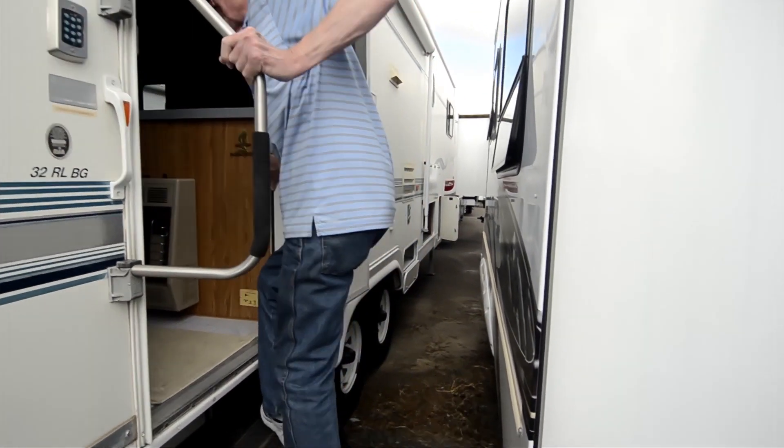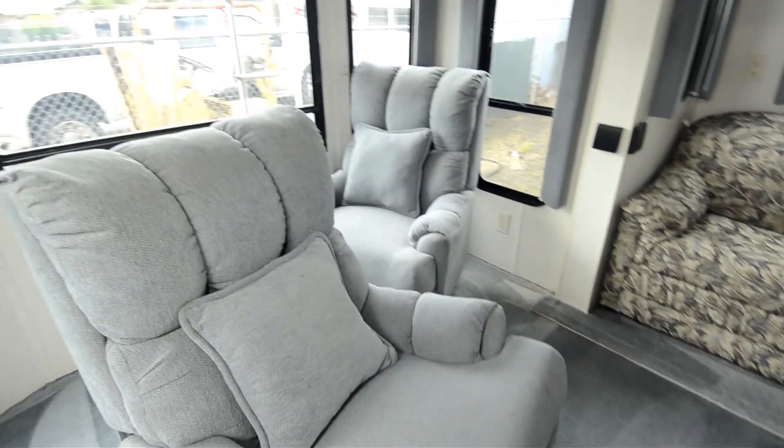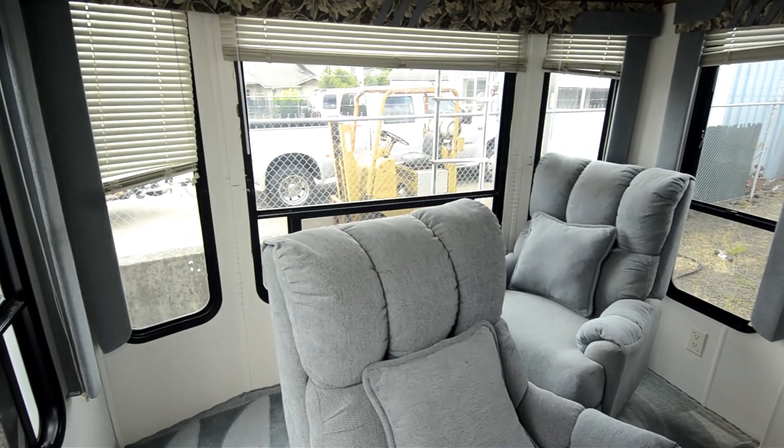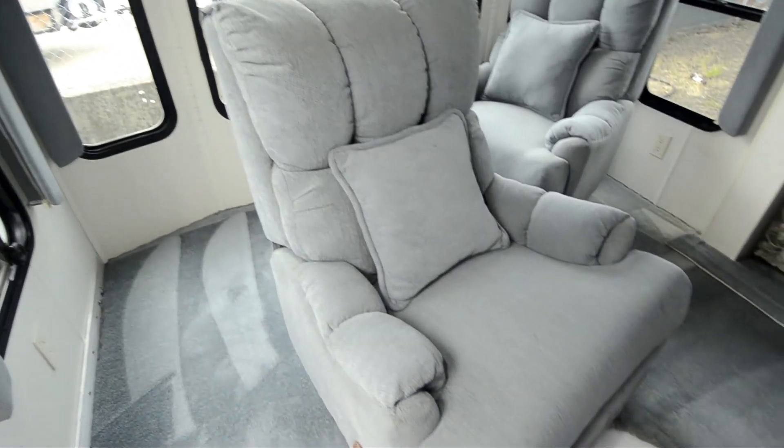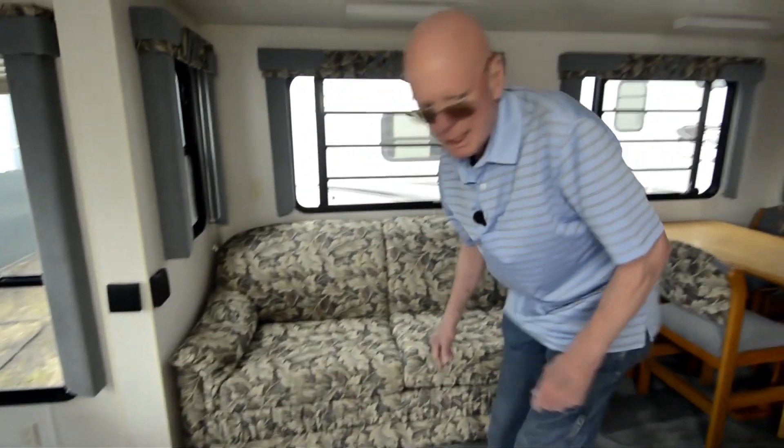Nice coach at a very affordable price right here. As we step inside, you'll notice that it's been freshly shampooed. This is the rear lounge area. Those are recliners, of course, very comfortable. Big windows, lots of natural illumination. Right here we have a hide-a-bed and a catalytic heater right there.